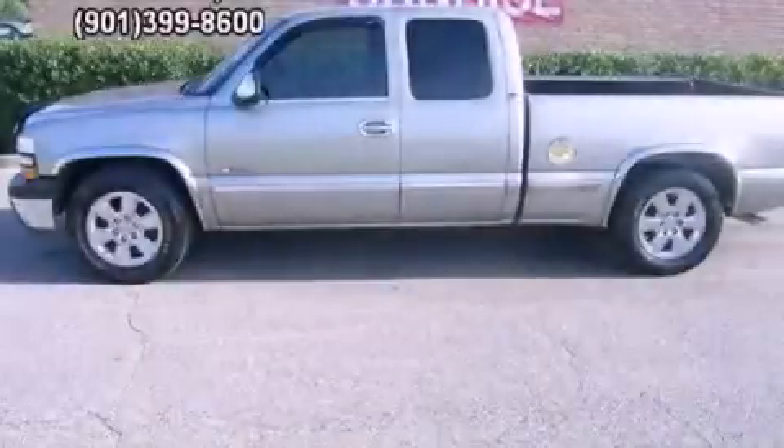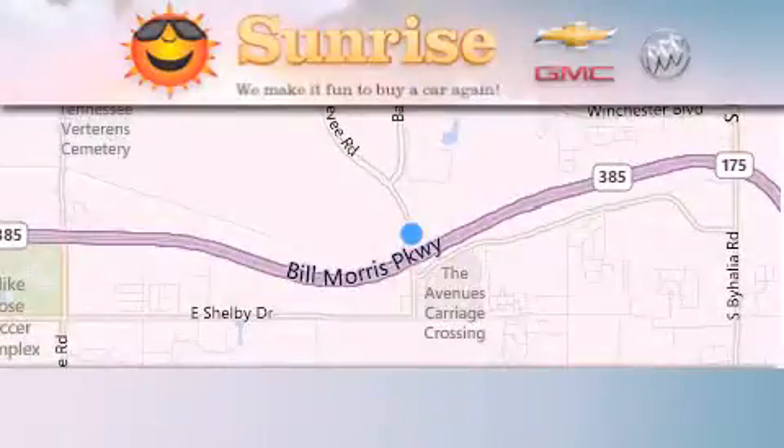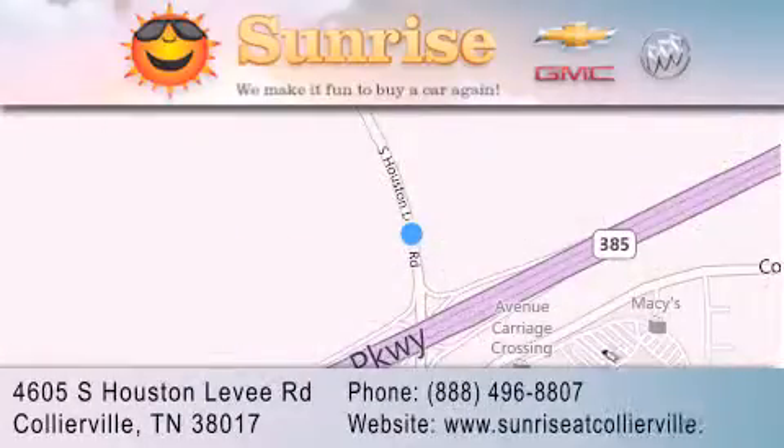Contact us today to arrange your test drive. Sunrise at Collierville is located at 4605 South Houston Levee Road in Collierville. Our goal is to exceed all of your expectations to ensure that you'll return for future visits.